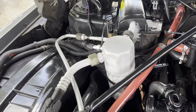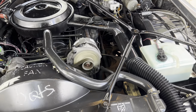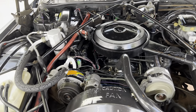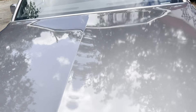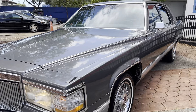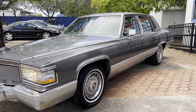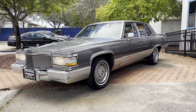AC is on, nice and cool. It's running great. Thanks for watching.